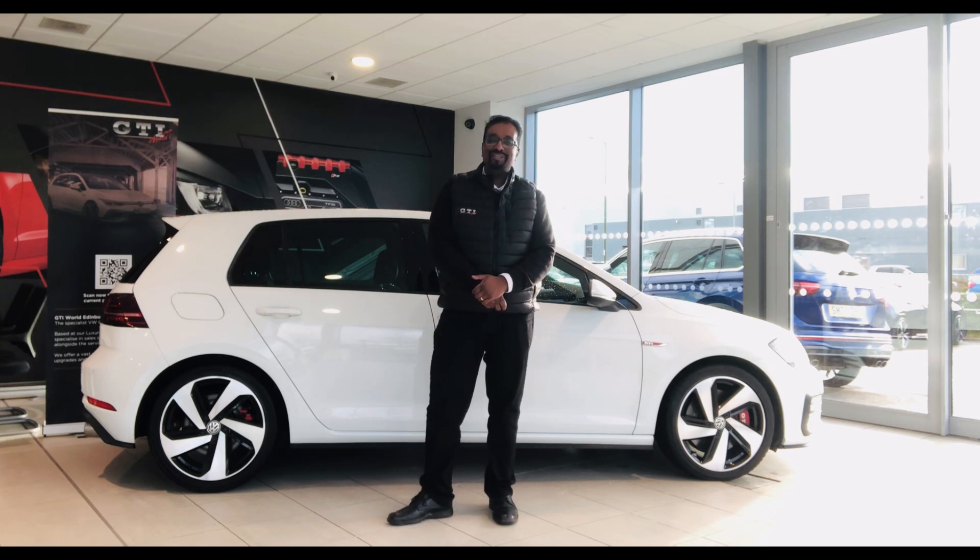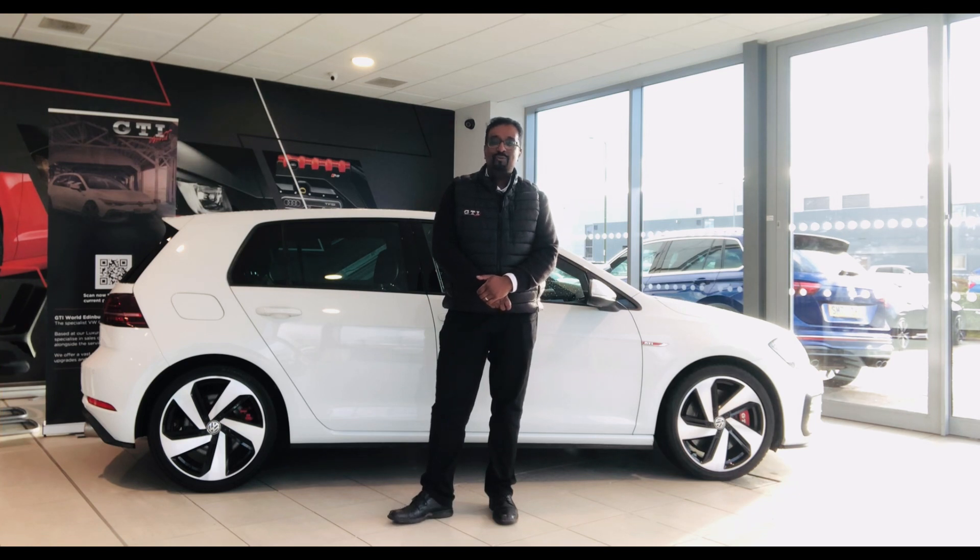There's a bit to remember there, but please do give us a call on 0131 348 3210 or drop an email to info@gtiworld.co.uk. We look forward to hearing from you.